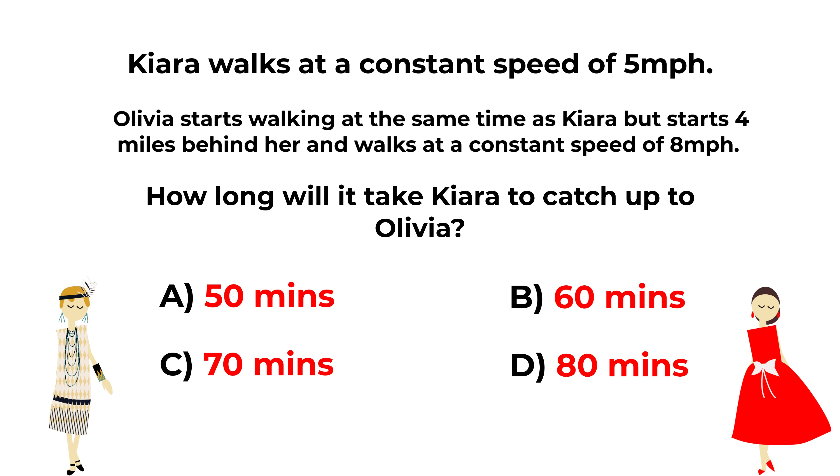Do you see the answer? Give yourself a little bit of time and think about all possible combinations. Ready or not, let's move forward and get to the correct solution together.